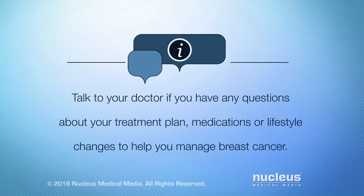Talk to your doctor if you have any questions about your treatment plan, medications, or lifestyle changes to help you manage breast cancer.